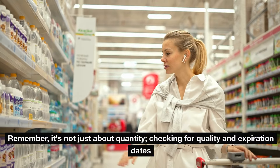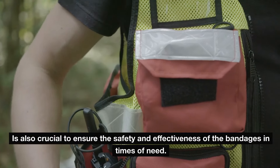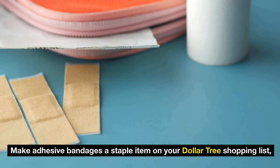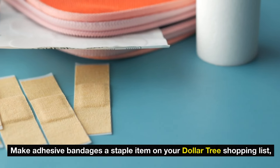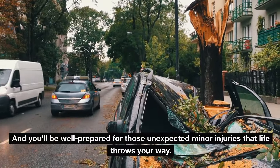Remember, it's not just about quantity — checking for quality and expiration dates is also crucial to ensure the safety and effectiveness of the bandages in times of need. Make adhesive bandages a staple item on your Dollar Tree shopping list, and you'll be well prepared for those unexpected minor injuries that life throws your way.